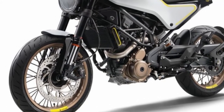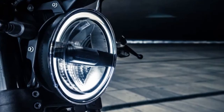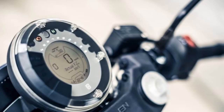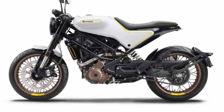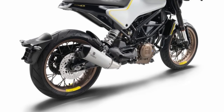Features like ride-by-wire, slipper clutch, LED headlamp, and dual-channel ABS can be expected to be standard. Even the TFT instrumentation may be borrowed from the KTM Duke 390. The suspension system can be sourced from WP, just as with the rest of the product portfolio.